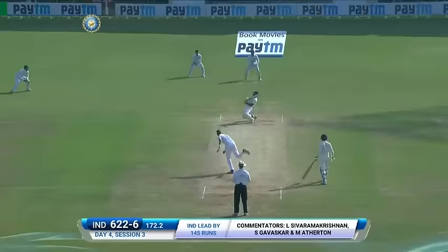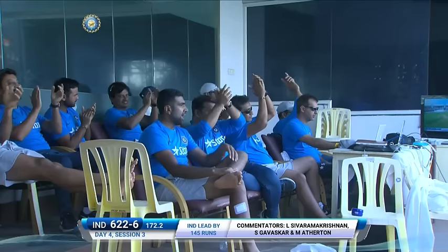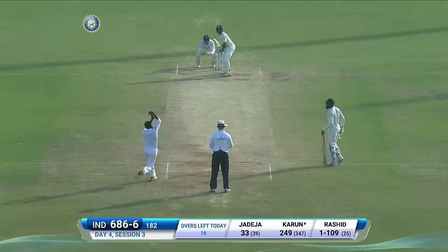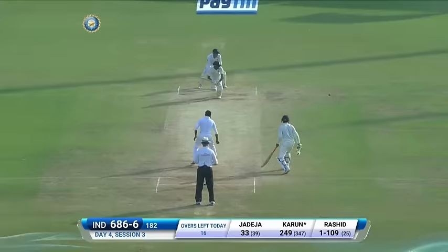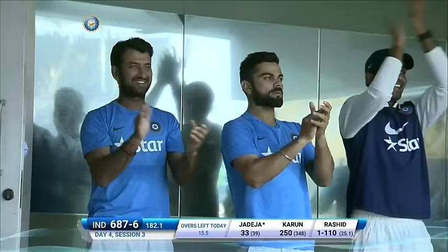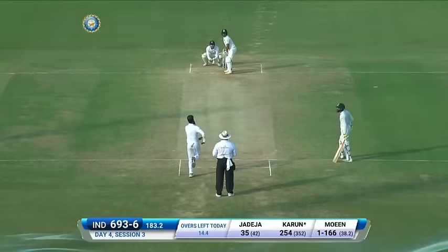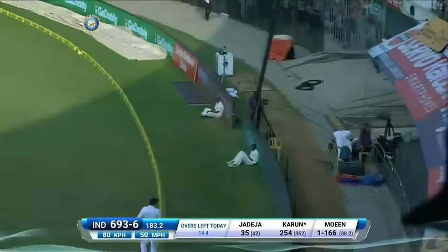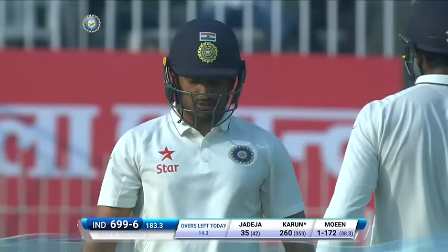It's a really good hit — what a fabulous shot, it's gone the distance as well. Just past square leg and he joins a select group to get 250 in a Test match for India — only three others have done it. What an innings from the young man! The England captain watching his bowlers get absolutely marmalised by this young man Karun Nair, who's having the time of his life.